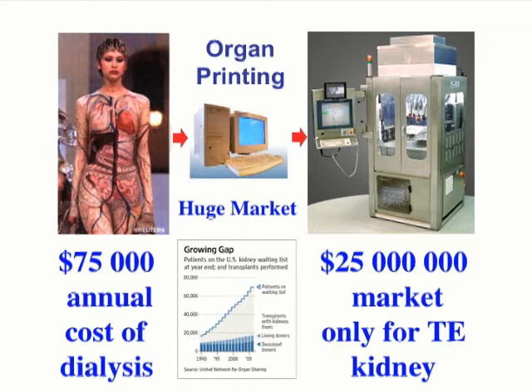There is a huge market for tissue engineering organs. The shortage of organs for transplantation is an urgent problem of clinical medicine. Our calculations demonstrate that even if the cost of a tissue-engineered kidney, for example, will be $250,000,